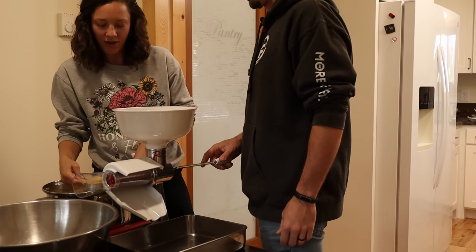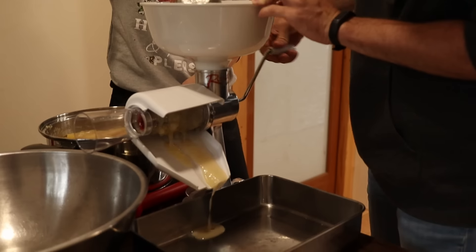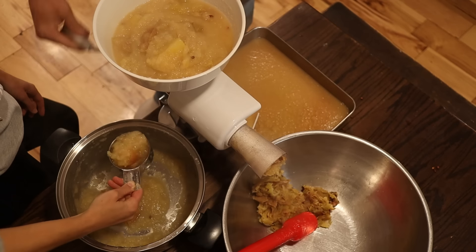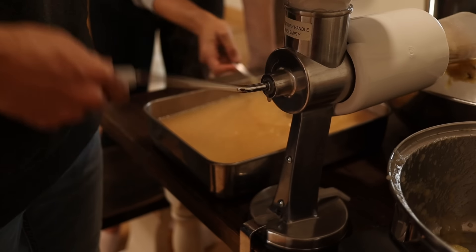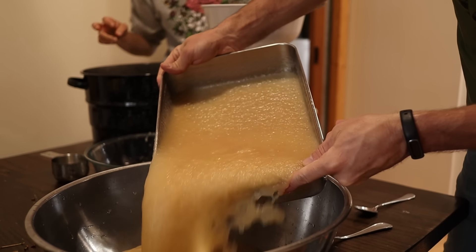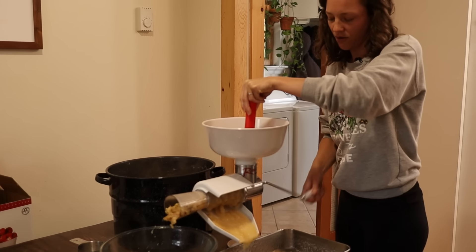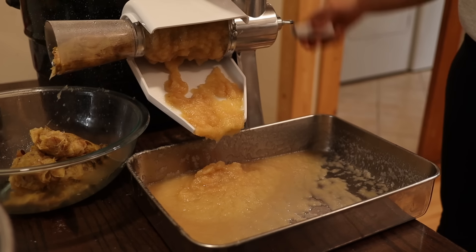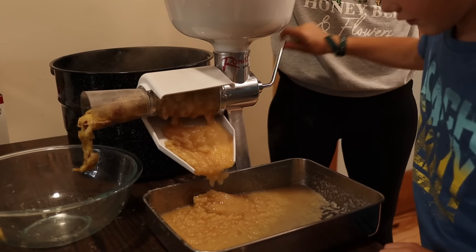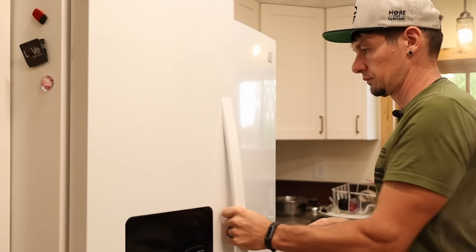This is so nostalgic for me — I did this like hundreds of times as a kid. See all the applesauce that's coming back out of that pulp? I'm going to put a little bit on a plate and put it in the freezer to see how it tastes.